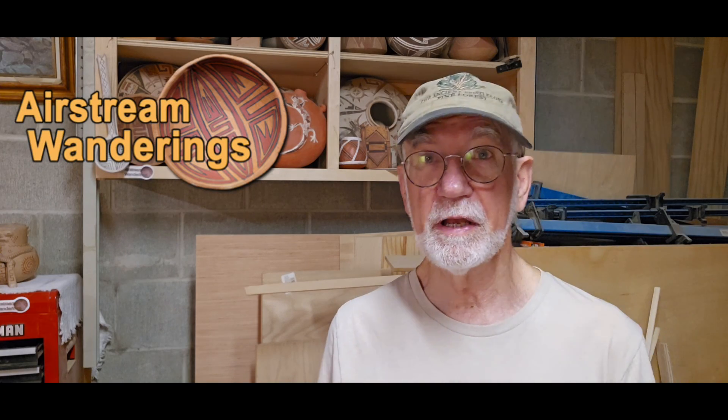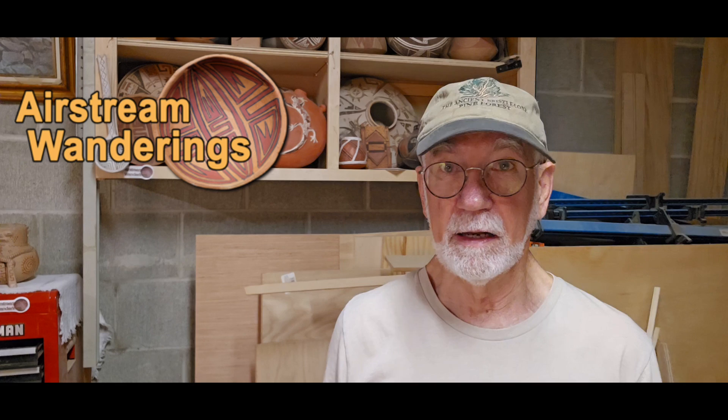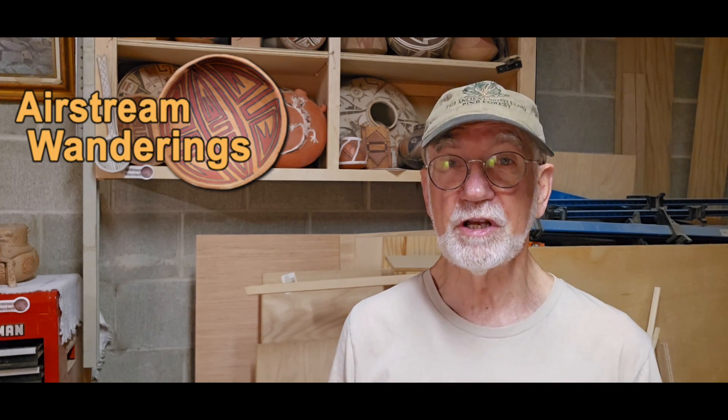Hey, Wes here. Thanks for joining me today. I hope you are doing well. Today, a little bit of experimental archaeology.